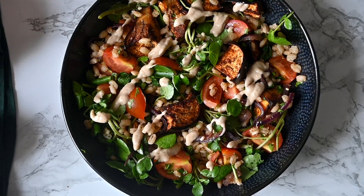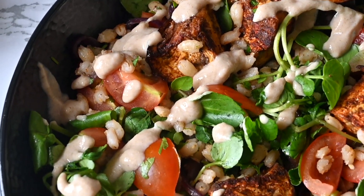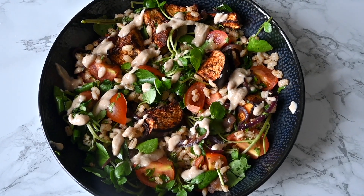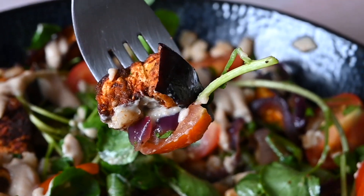You essentially just toss everything together and drizzle with the dressing right at the end. We love this salad — it's so easy to make, something you can meal prep at the beginning of the week, have as a lunch, or have as a side with some other main courses.